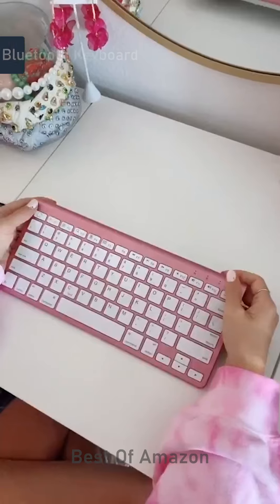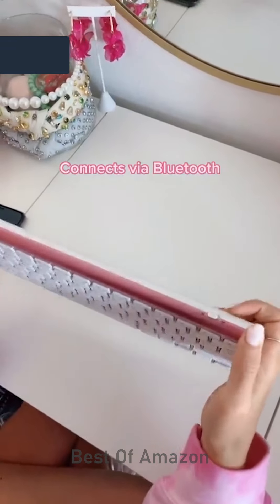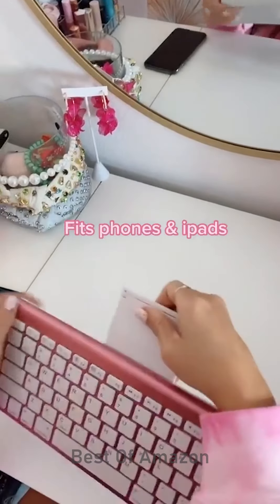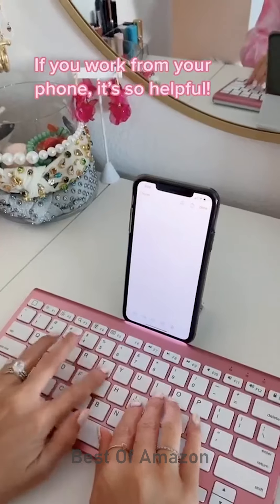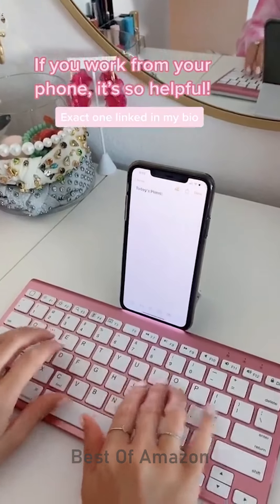Another random thing I bought on Amazon. This has a few features that I really like. First, you just turn it on and connect it to your phone with Bluetooth. Second, this stand fits an iPhone or iPad perfectly and this keyboard makes me so much more productive.